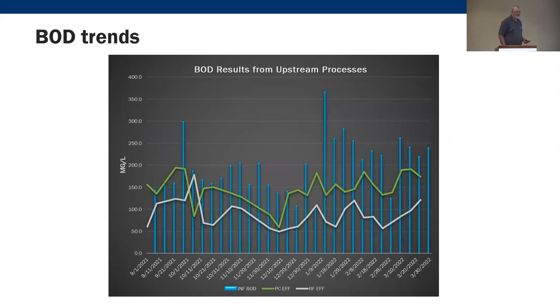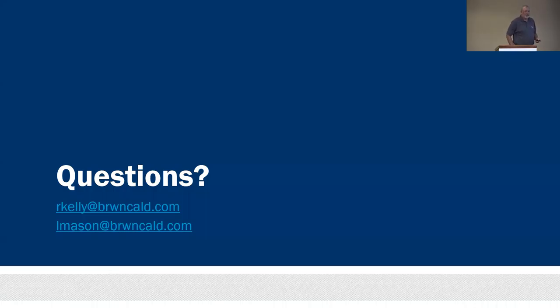There are also some interesting BOD trends worth noting. The main point is that things are changing in our industry in how we think about DO control, how it affects the biology, and some things that need further investigation. It's pretty exciting stuff.